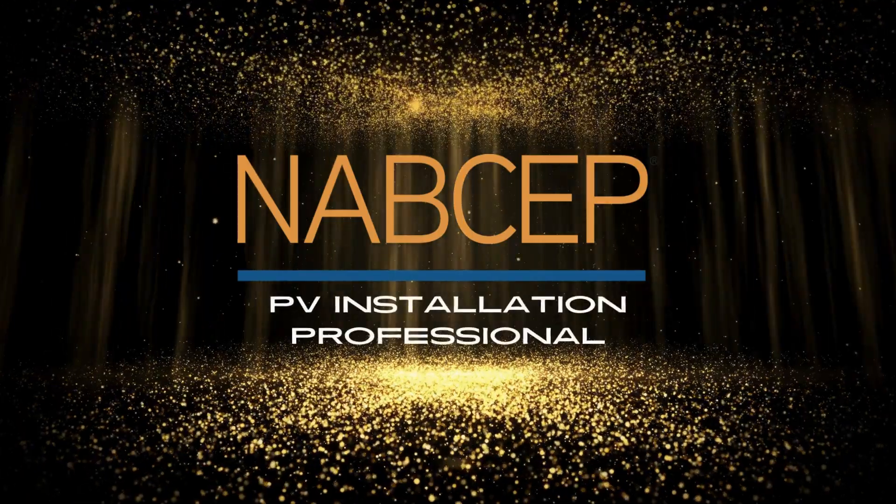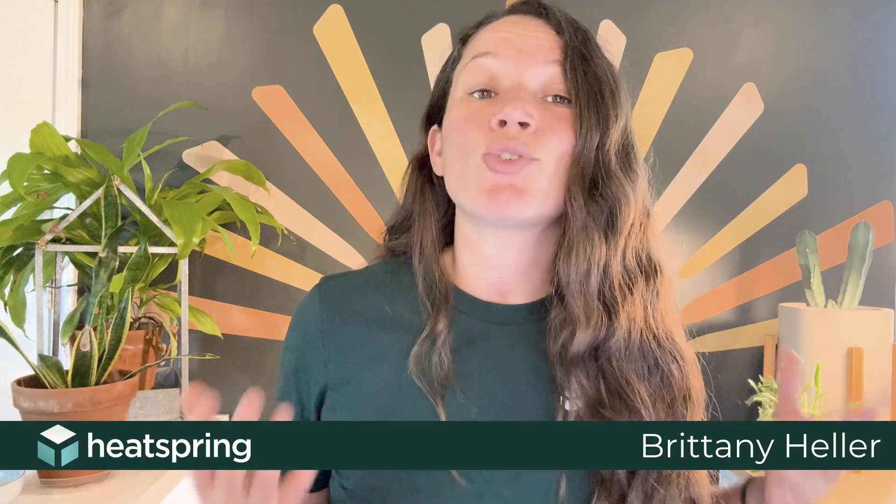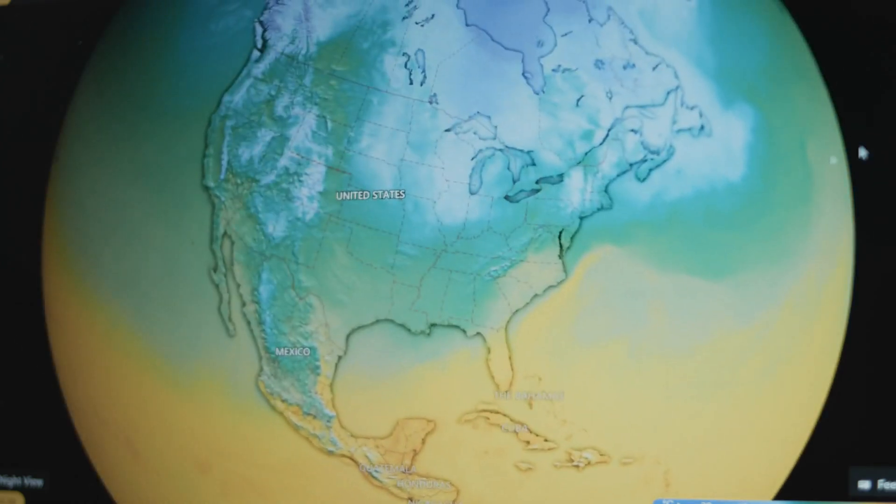Hey folks, Brittany Heller here with Heatspring to talk to you about the NABCEP PV Installation Professional Certification. This certification is known as the gold standard in the solar industry. It is notoriously difficult and challenging and hard to get, so when you get this certification, it really does mean something in the industry. Despite being the NABCEP, or the North American Board of Certified Energy Practitioners, this certification is recognized worldwide.